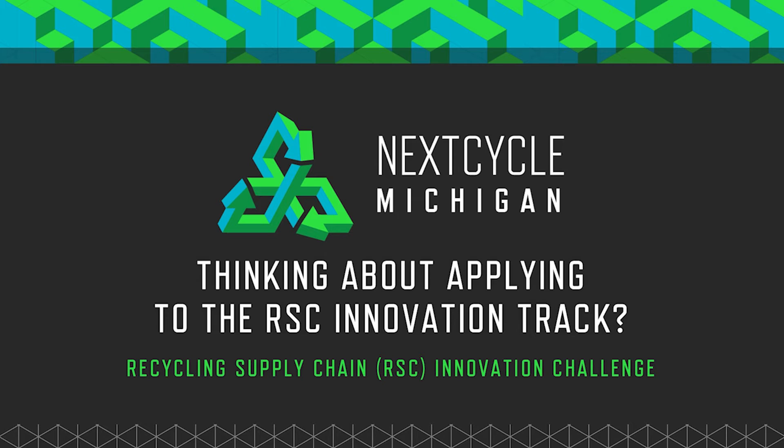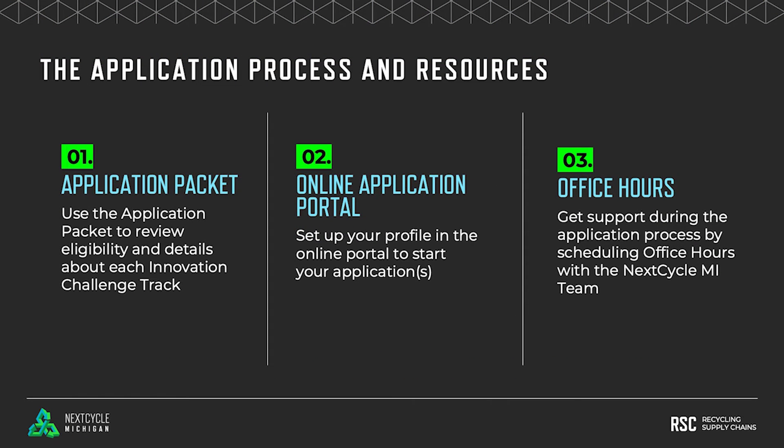If you're thinking about applying to the Recycling Supply Chain Innovation Challenge, I can provide some insight into our application and selection process. As the application period opens in October, you'll be able to access an application packet — a vital piece of information that you should download from the NextCycle Michigan website.